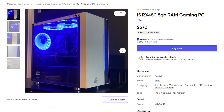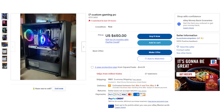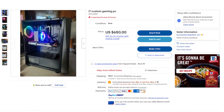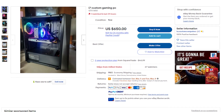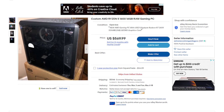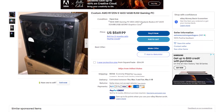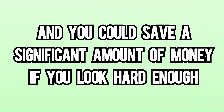You could also just buy a whole computer. You'd want to replace the parts we referred to in the beginning, but parts like the CPU, motherboard, RAM, and GPU can all be bought at one time. If you're lucky, you can find a deal where those four parts are worth more than the whole cost of the computer. Finding one of these deals in the current market is pretty tough, but as more and more parts are put on the market, these deals will come along a lot more, and you could save a significant amount of money if you look hard enough.